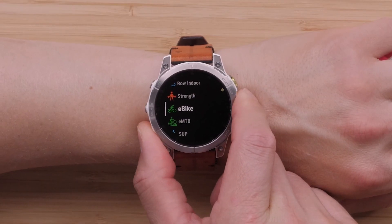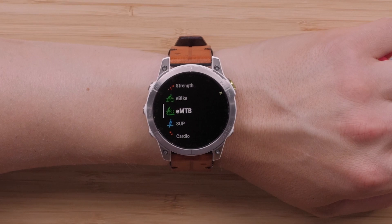The next section we'll cover is the new activity support additions. The first topic is full e-bike support. Using an e-bike activity will allow you to see your e-bike's range and battery left when paired to the watch. For help pairing your compatible e-bike, see our FAQ in the description.